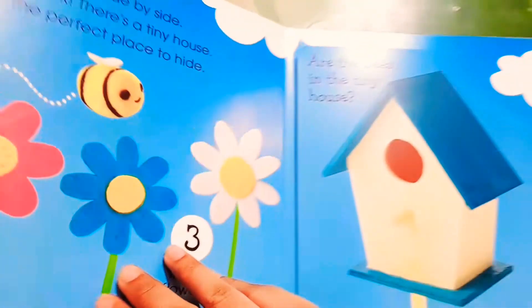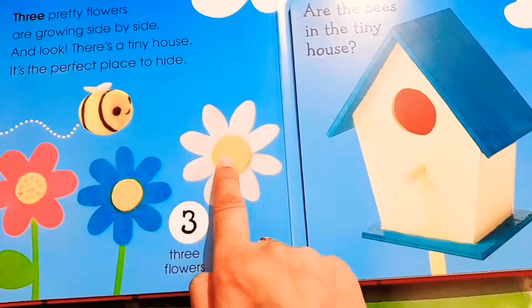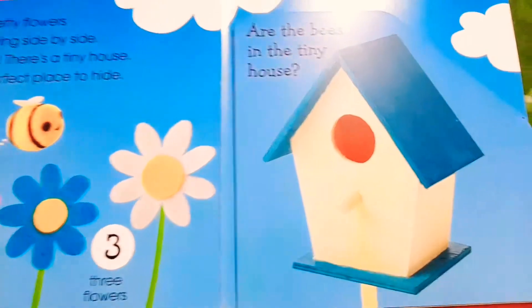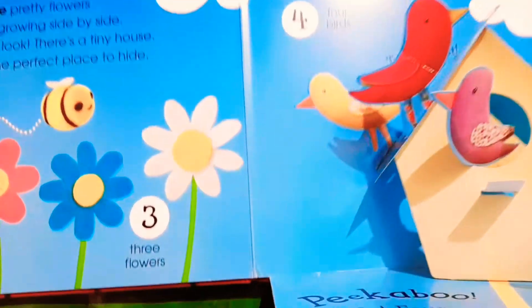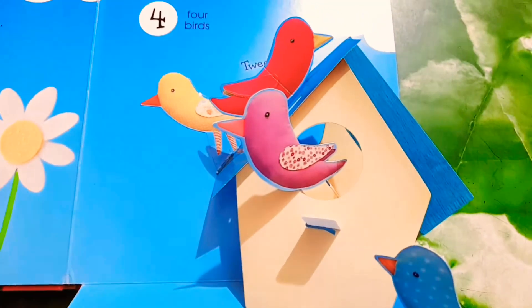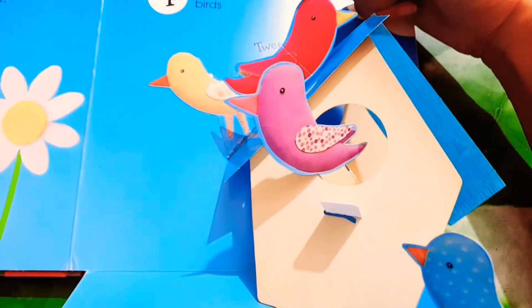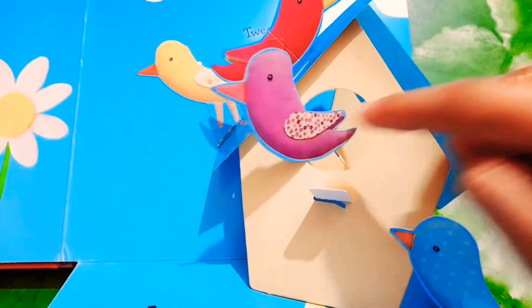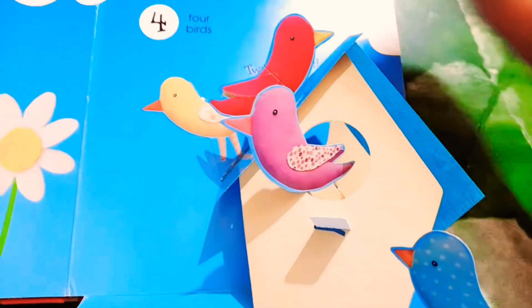Now Baby Bee is passing by the flowers. How many flowers? One, two, three — three flowers. Is Mama Bee and Papa Bee hiding inside the tiny house? Let's see. No — there are birds! How many birds are there? One, two, three, and four — four birds are there.